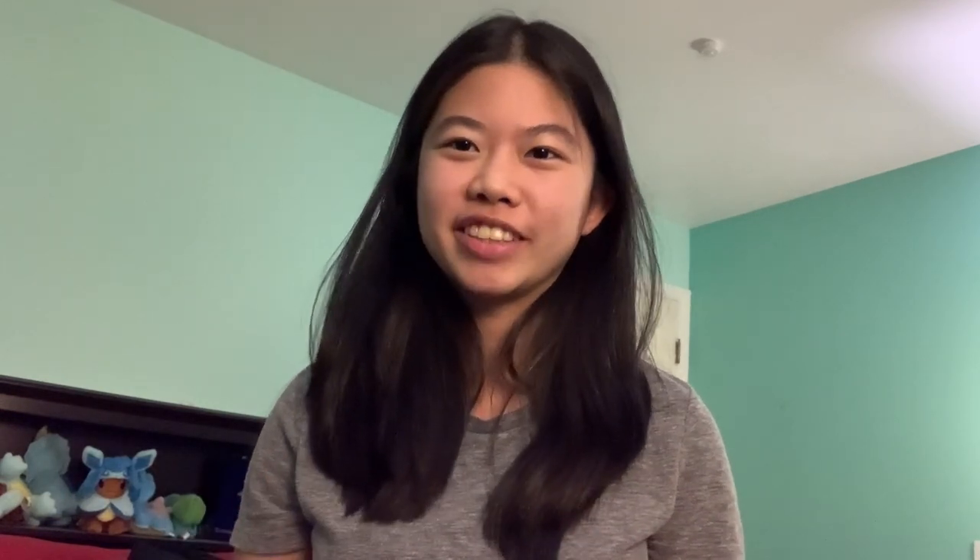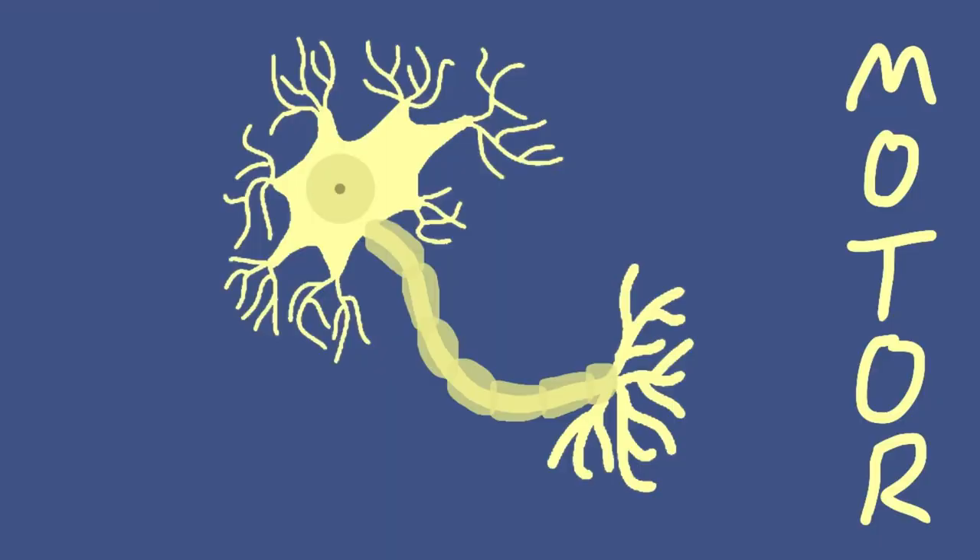Other than structure, neurons can also be identified by function. Sensory neurons are unipolar neurons in the peripheral nervous system, and just as their name suggests, they sense external stimuli and send it towards the direction of the brain for processing. Motor neurons are multipolar neurons that are also in the peripheral nervous system, except they take signals from the brain and send them out towards the limbs.